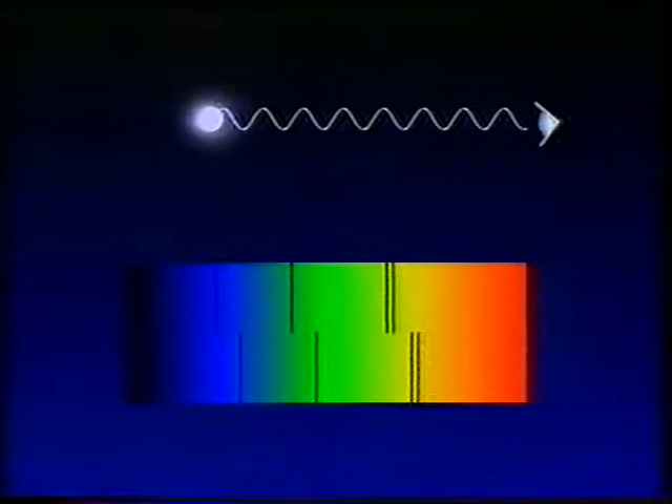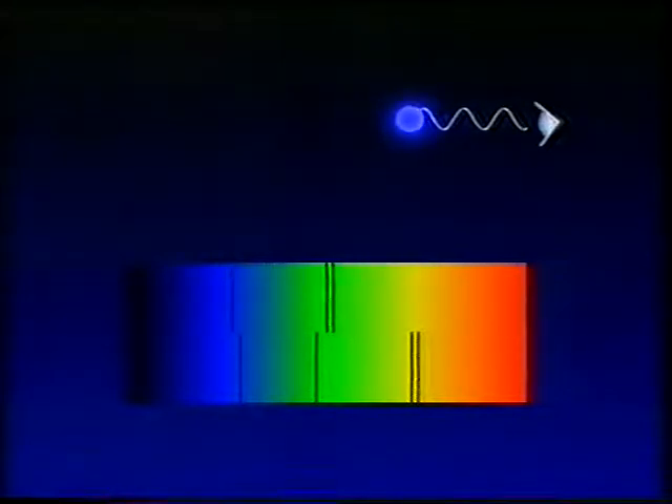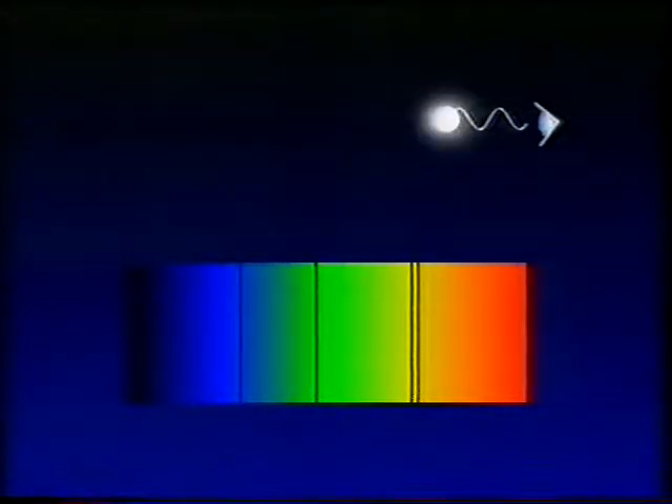If, on the other hand, the source of light is coming towards us, the light waves are squashed, and the dark lines are moved to the blue or shortwave end of the spectrum. Now, the amount by which the lines are shifted — the amount of the redshift — depends on how fast a star or a galaxy is moving from us.